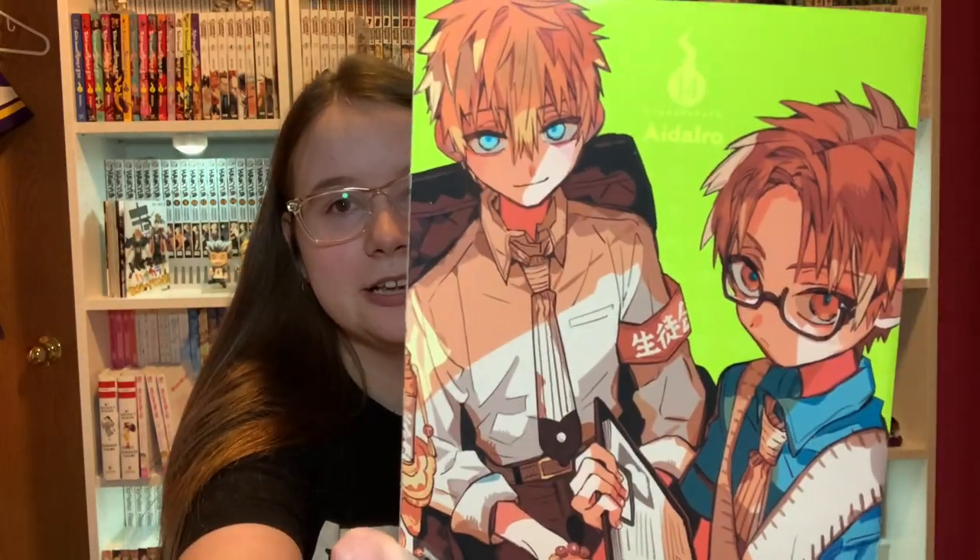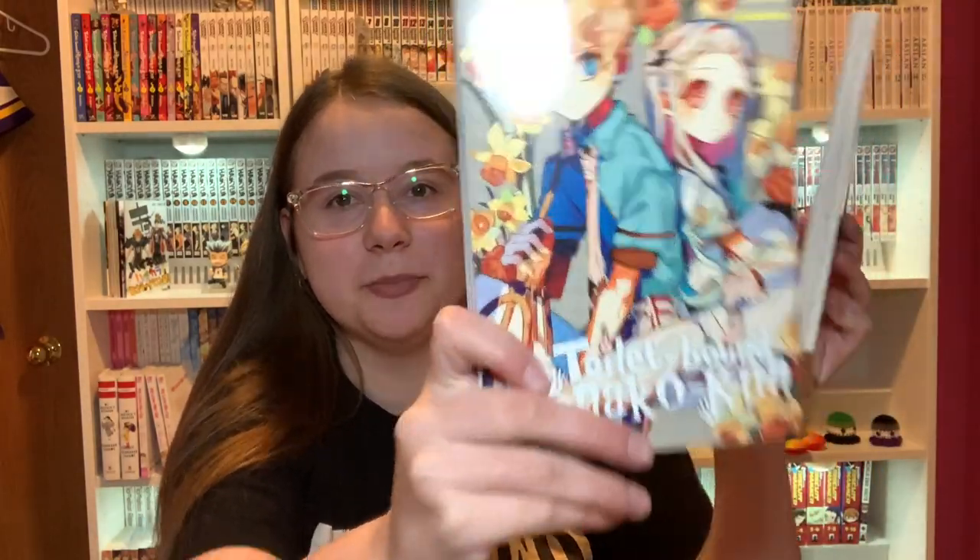Got some Hanako-kun volumes in here — Volumes 14 and 15. I like these covers as well. The colors really pop on here.